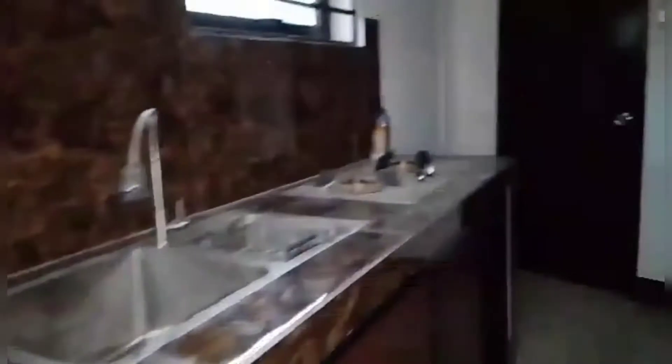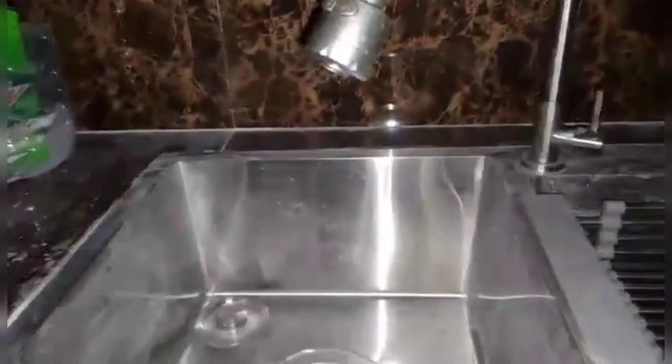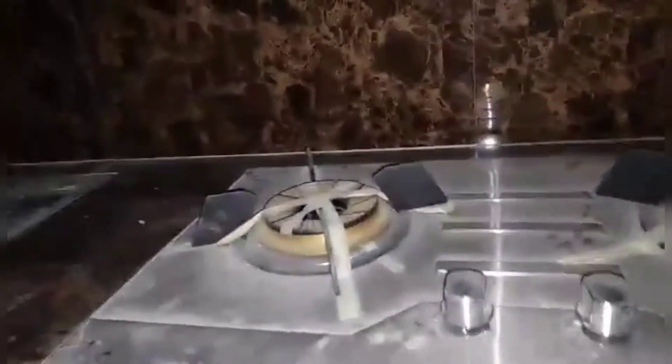Ito naman yung bar area. Tapos yung kitchen. Tapos ito yung talad niya.